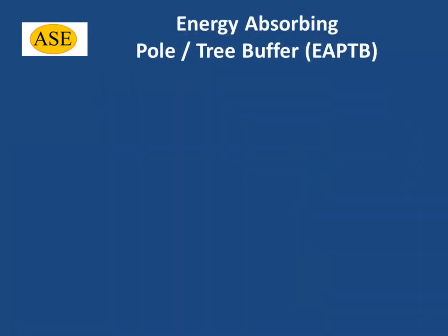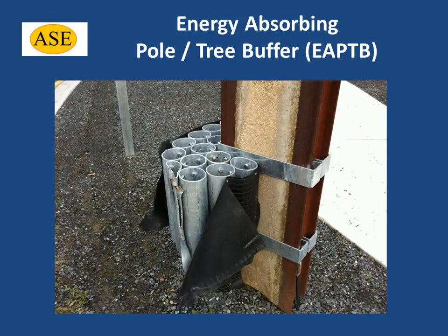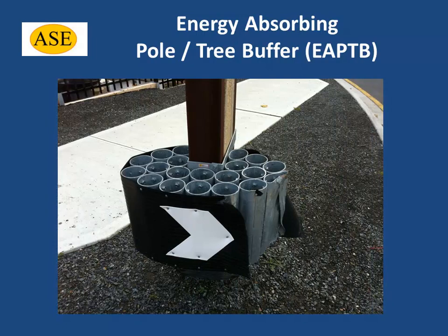While the primary purpose of our buffers is to protect vehicle occupants in a collision with a roadside object, an additional benefit is that our buffers also reduce damage to the roadside object itself. Where the roadside object is a utility power pole, this can mean significant savings to the utility distributor in terms of reduced outages and also repairs.